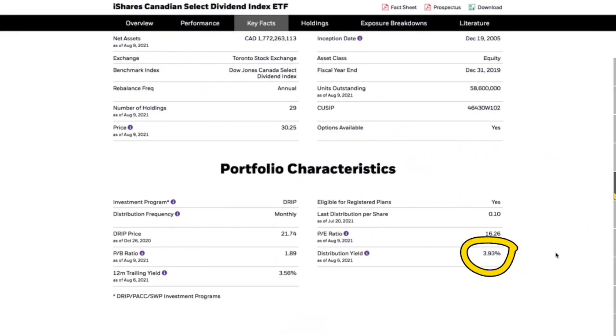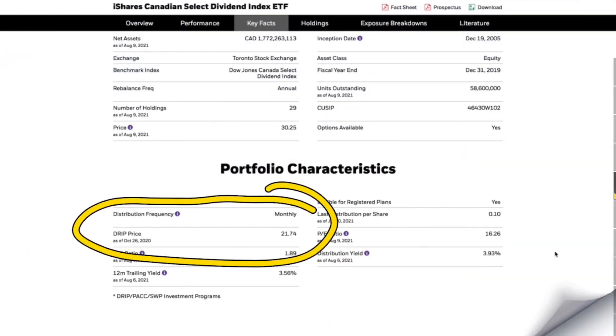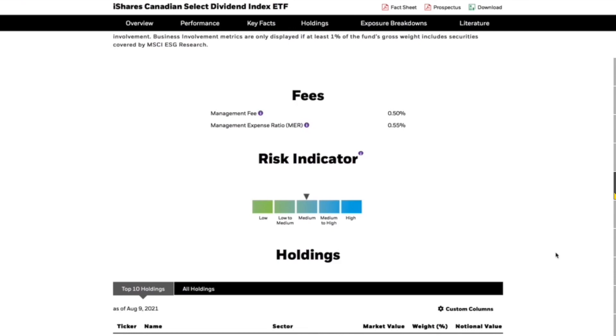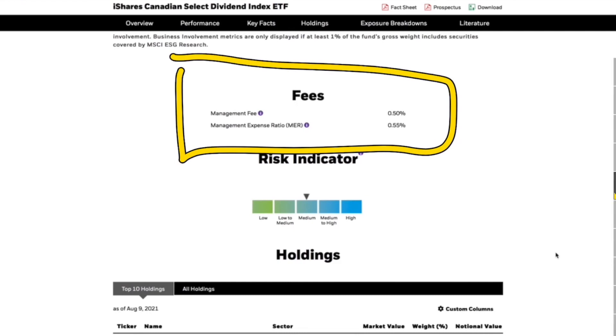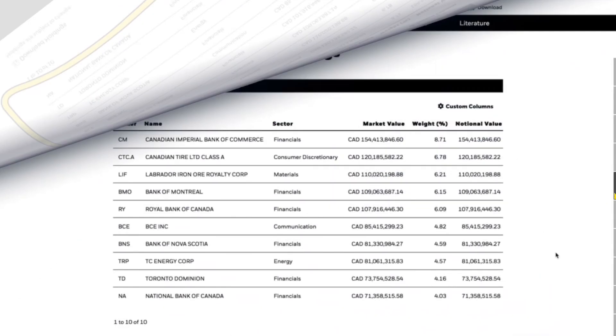The distribution yield is notable given the number of companies held, but it is only around 4%. Compared to higher dividend ETFs like ZWK that seems small, but for somebody who wants a conservative portfolio with dividend income it's a great option, and it does pay monthly. The management fee is 0.55%, which is quite high for an ETF that rebalances annually, but considering the stock has gone up roughly 50% over 10 years and pays a monthly dividend, it seems acceptable.